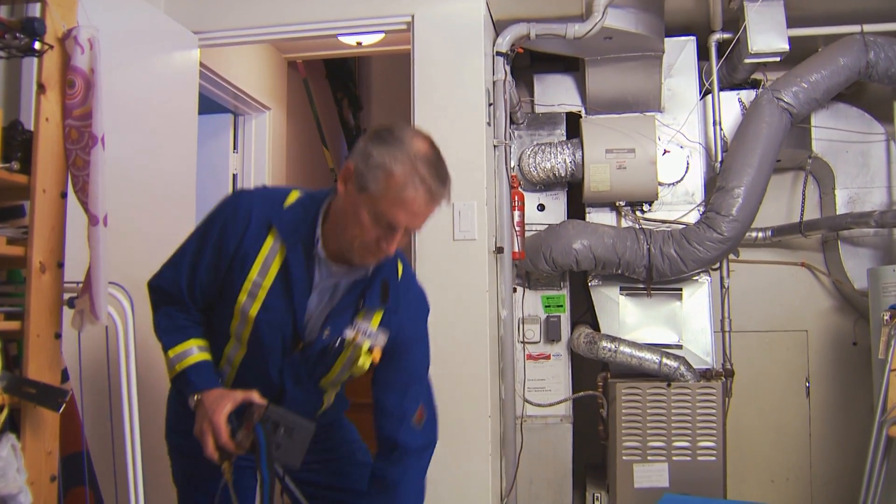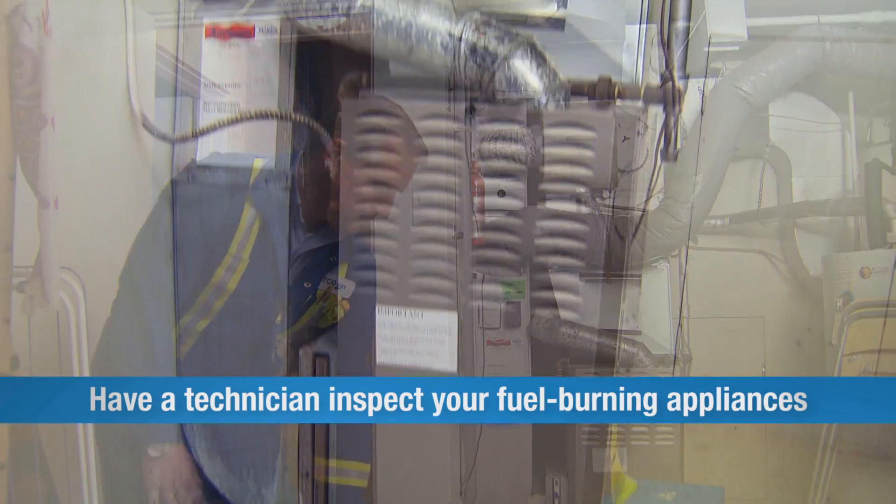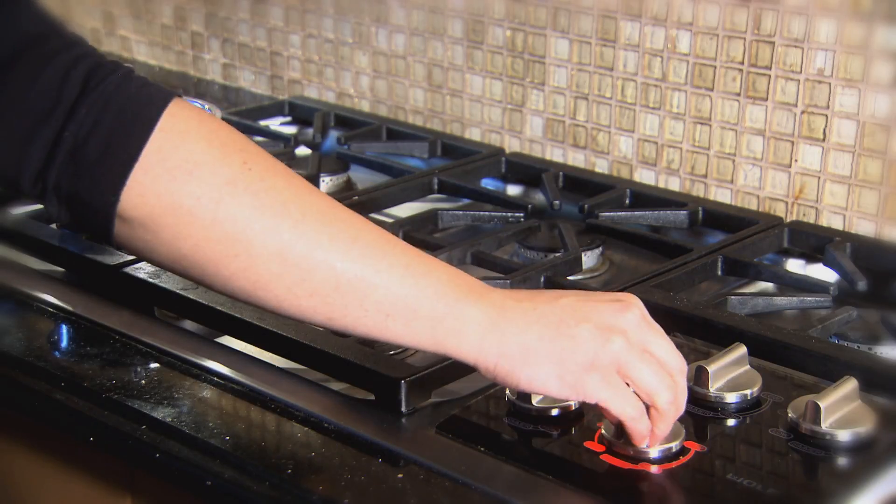One of the best ways to prevent CO is to have a qualified technician regularly inspect any fuel-burning appliances you have, like furnaces, hot water heaters, gas ranges, and fireplaces.